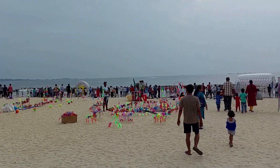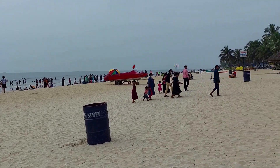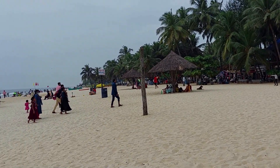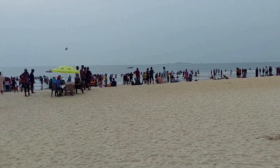As you can see, there is a lot of crowd. It's the most happening beach in Udupi, where you have water sports, island tours, and many more activities.